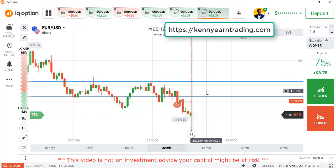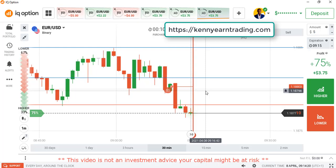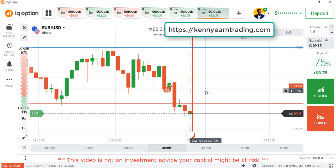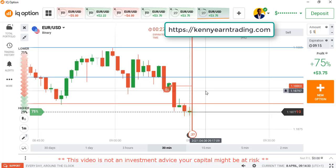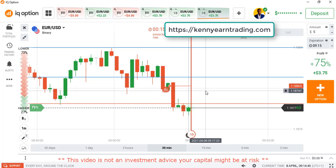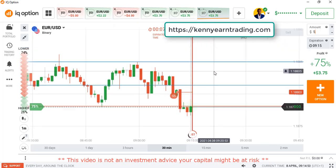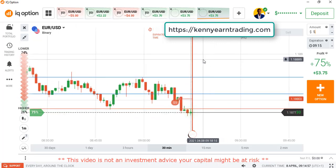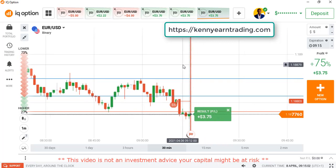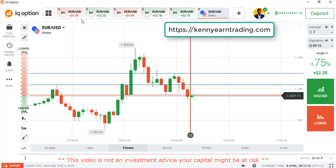We're on the last candle now. You can see everything about this market is bearish — we had a good entry point on this trade. The winning percentage profit is very small at 75%, and I would advise anyone not to trade such a market on a normal day, but I had to sacrifice to create content for my subscribers. Wonderful — that's a very beautiful win, a good trade.